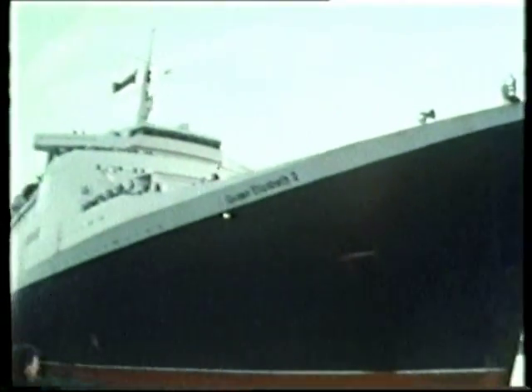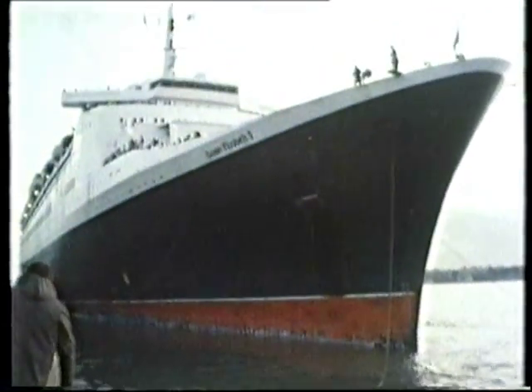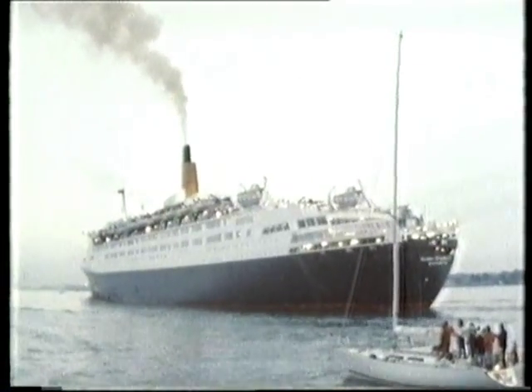As dusk fell over Southampton, the QE2 slipped her moorings. When she returns in April next year, she'll be faster, more economic and more luxurious, and that, Cunard believes, should guarantee her future right into the 21st century as the world's best-known liner.